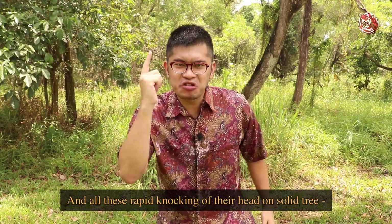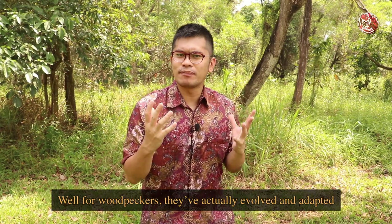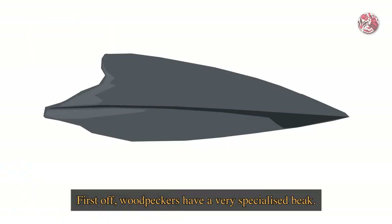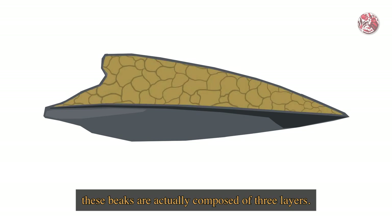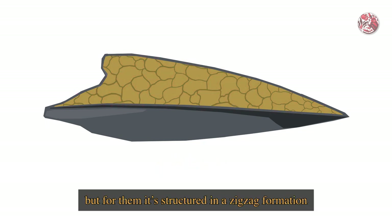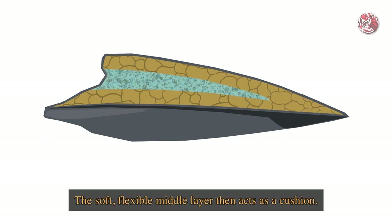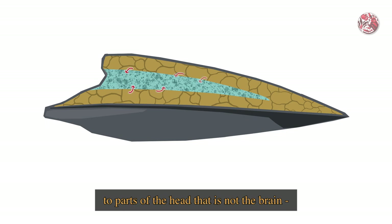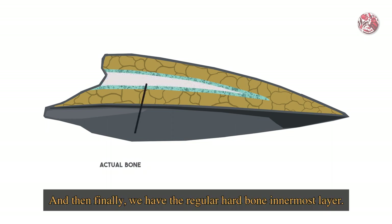And all this rapid knocking of their head on solid tree - not painful? Well, for woodpeckers, they've actually evolved and adapted some incredible ways of protecting their heads while they peck. First off, woodpeckers have a very specialised beak - apart from being very sharp and sturdy so as to pierce through hard wood, these beaks are actually composed of three layers. The outermost layer is made out of keratin like most birds, but for them it's structured in a zigzag formation that deflects some of the force during pecking. The soft, flexible middle layer then acts as a cushion, and because it is very porous, it disperses and spreads most of the concussive energy around to parts of the head that is not the brain - those are places that can withstand greater amounts of force. And then finally we have the regular hard bone innermost layer.